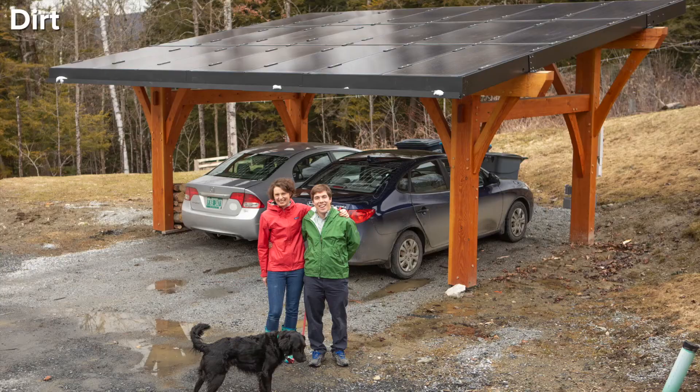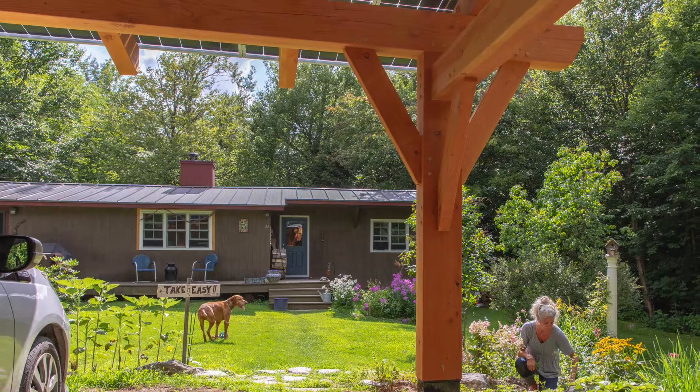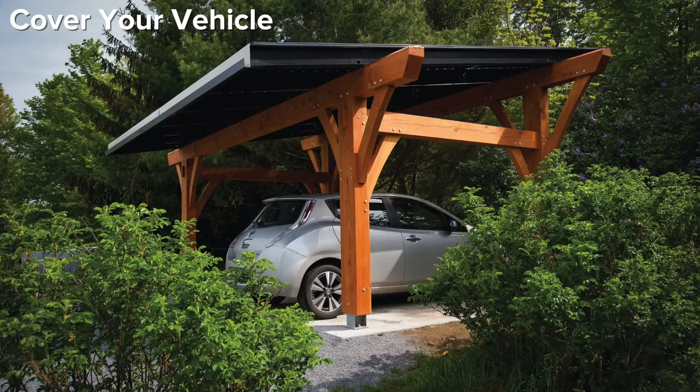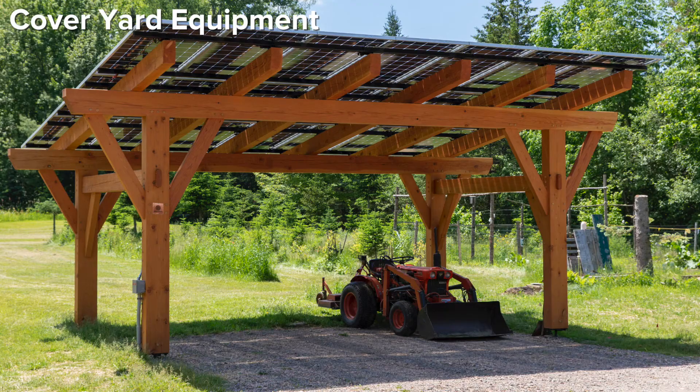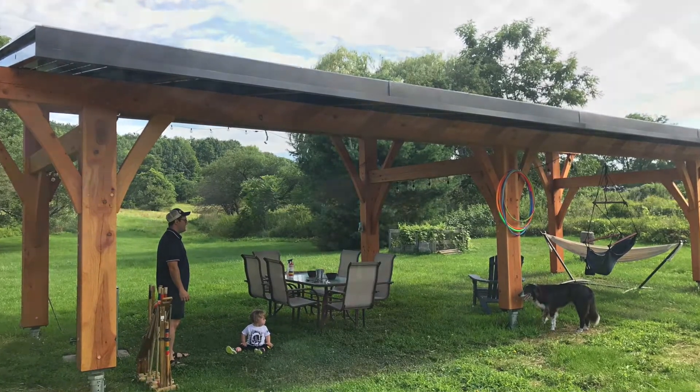pavement, dirt, or gravel, which helps make the solar canopy as functional as it is powerful. Use the solar canopy to cover your vehicle or important yard equipment, or create extra space for family and friends to relax and dine under.